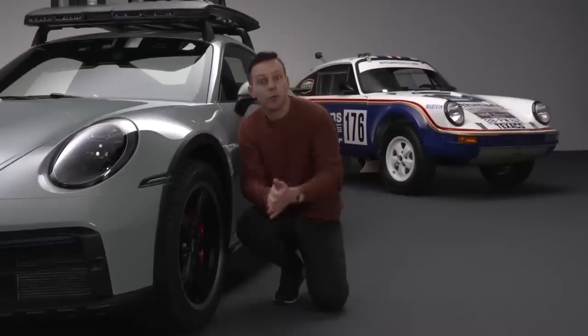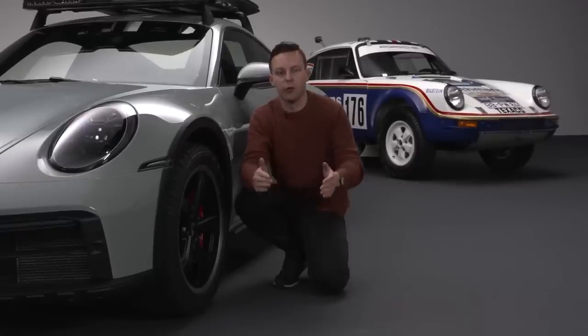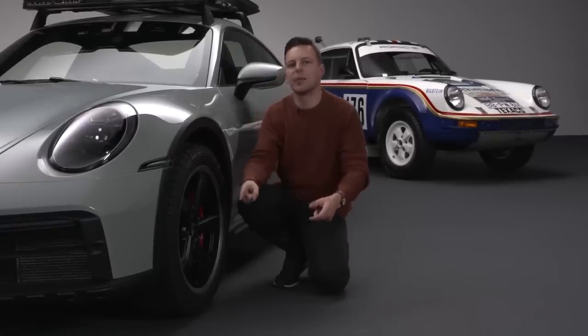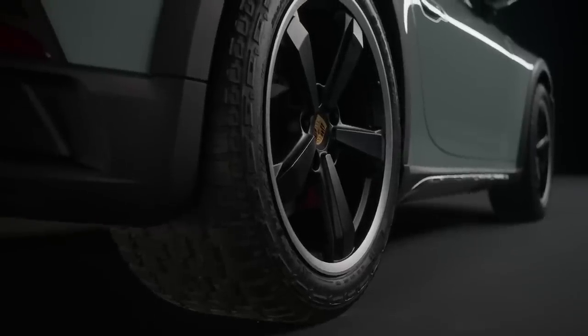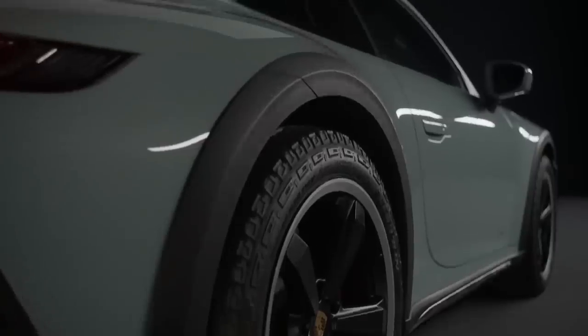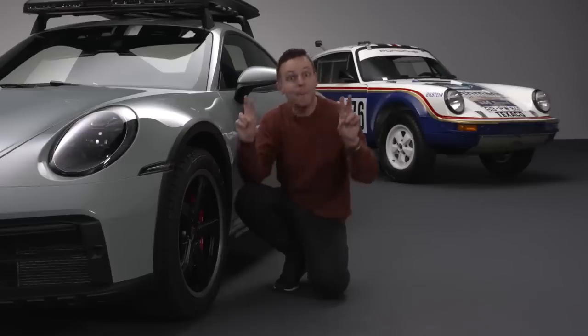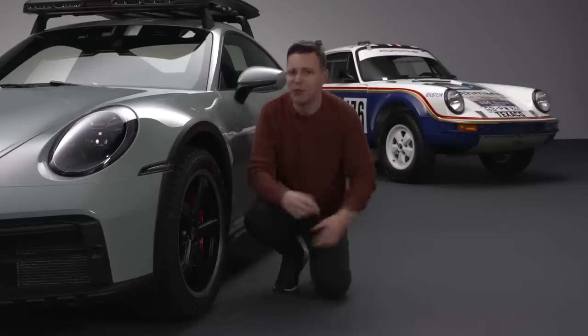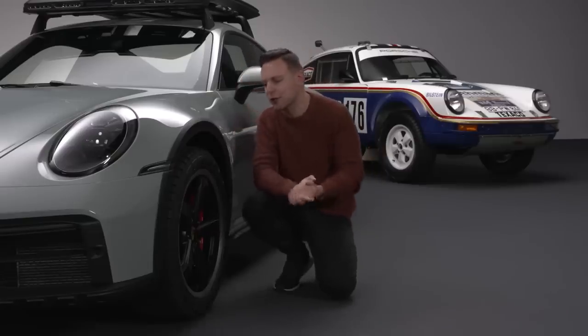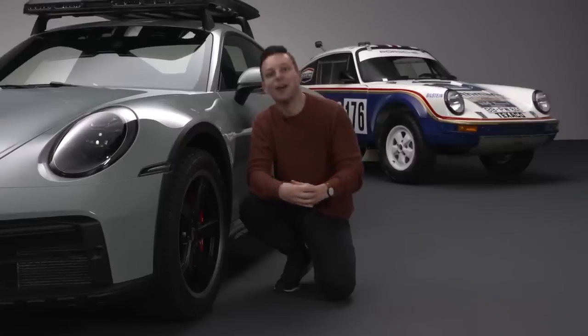The ride height is 50 millimetres taller than a normal 911 in its standard setting. Because it's got active suspension and lift systems at both axles, you can choose to put the car up on tiptoes and get another 30 millimetres of suspension travel. Porsche says that is — and I quote — only for 'ambitious off-roading'. Love the sound of that. And as if to prove that, the car will squat back down automatically once you take over 105 miles an hour.